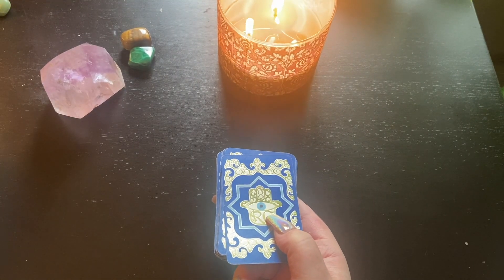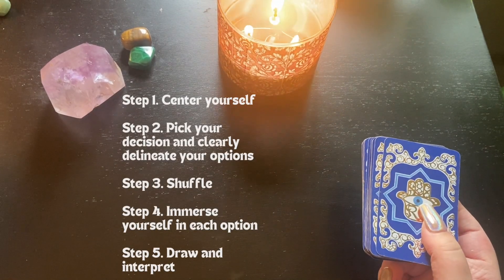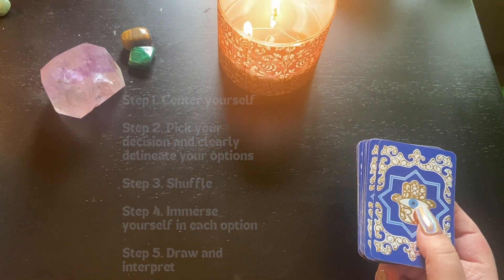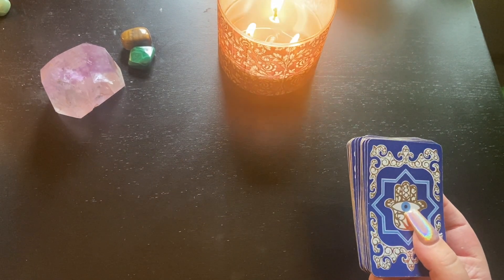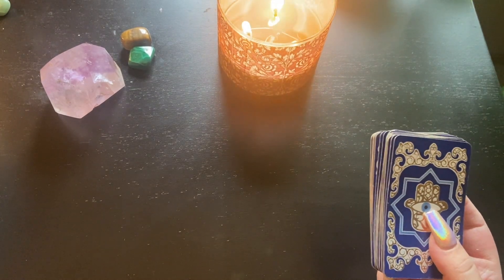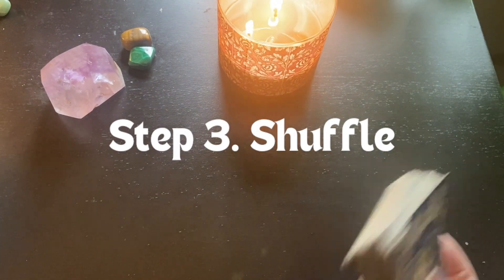Before we get started, let me walk you through how to do a decision spread. The first thing we're going to do is center ourselves and find a place of calm. The next step is to clearly delineate the decision in front of you. I recommend, especially for your first few decision spreads, picking a decision that only has two options available.